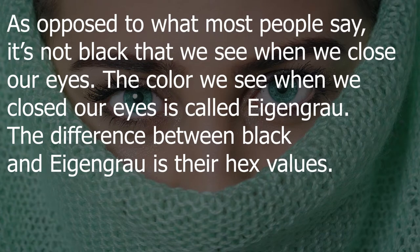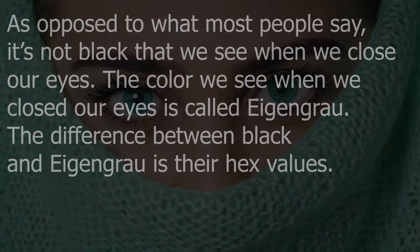As opposed to what most people say, it's not black that we see when we close our eyes. The color we see when we close our eyes is called Eigengrau. The difference between black and Eigengrau is their hex values.